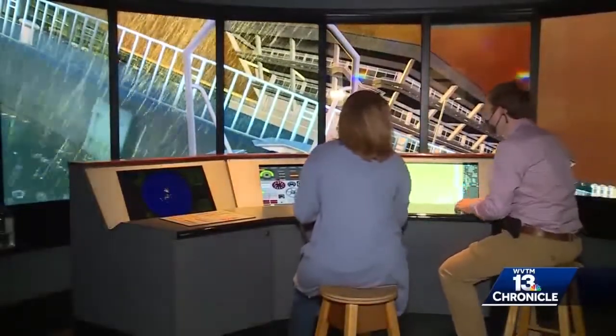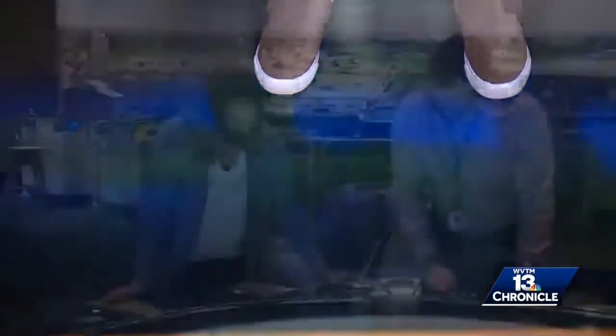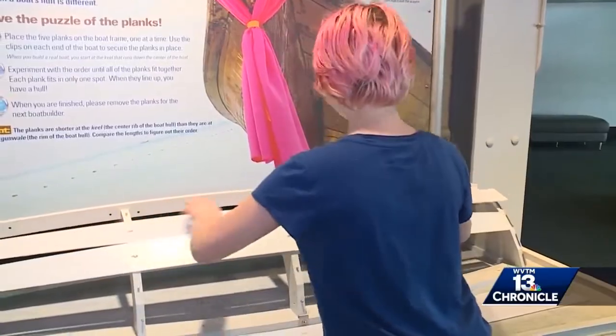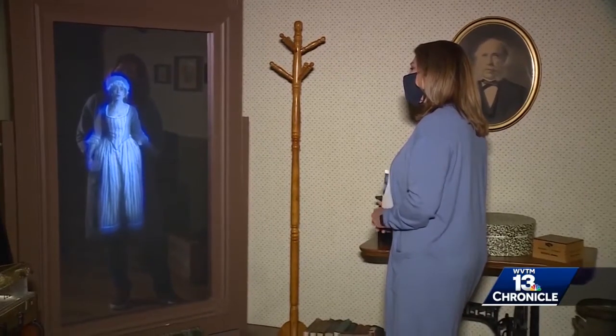A big change from the screens most of us have been glued to throughout the pandemic. We've been looking at screens so much, and to just be able to step out in an environment that encourages exploration — that's what we have here at Gulf Quest. You can touch, you can discover. Guests are encouraged to socially distance and wear masks because you are indoors, but everyone seems ready to get out and get engaged again.